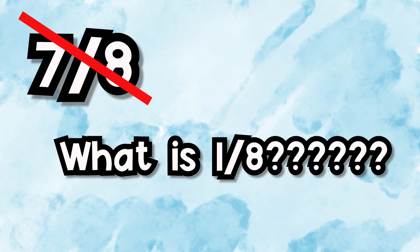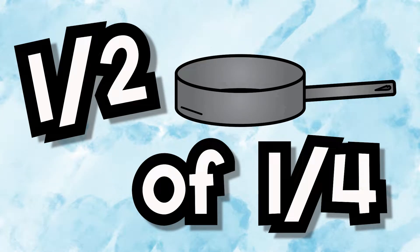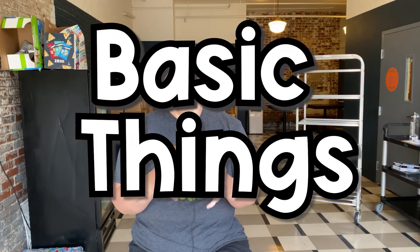Knowing that if I need seven eighths of something, I can figure out — what is an eighth of a cup? I don't have an eighth cup measure, but I know an eighth of a cup is half of a fourth of a cup. So just knowing those basic things, you can get the guesstimations.